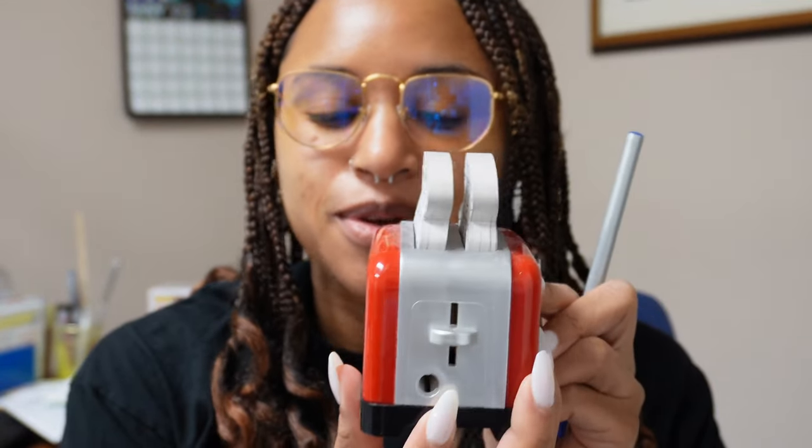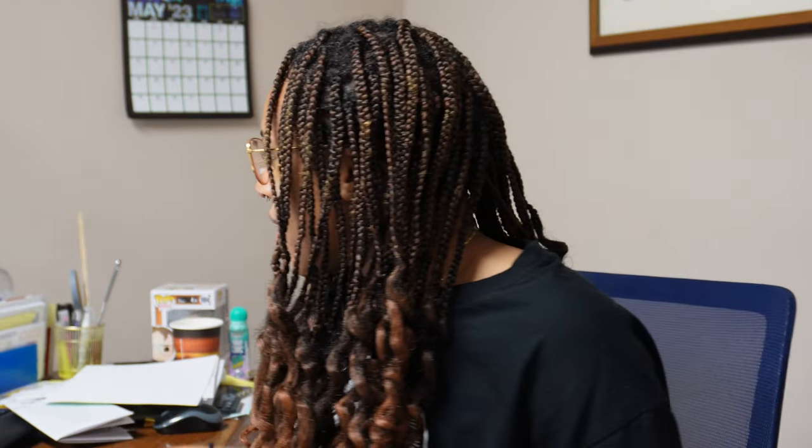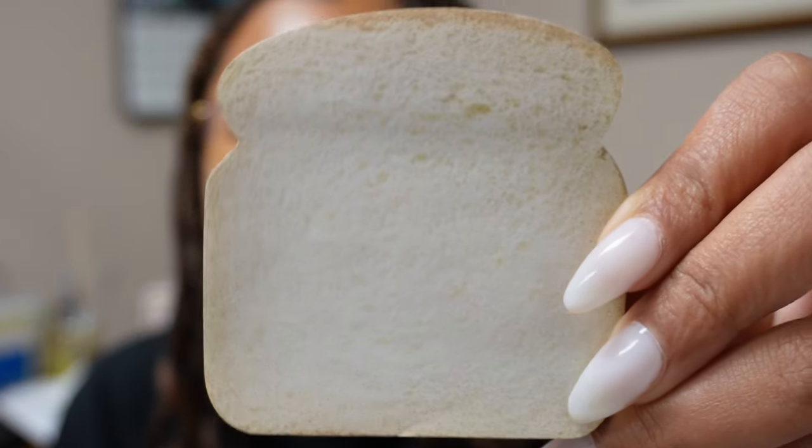A technician was here and needed the Wi-Fi password. I grabbed this bread notepad and wrote the Wi-Fi down for him. It literally looks like a piece of bread. He looked at the note, looked at me, looked back at the note, looked at me again, and just shook his head and left.